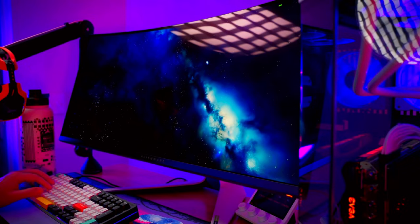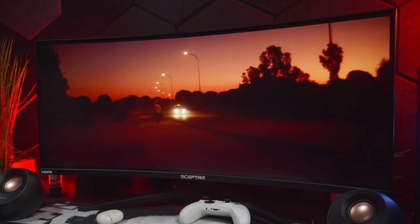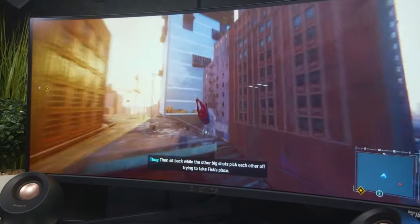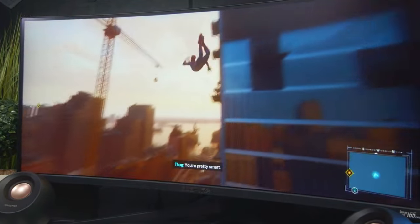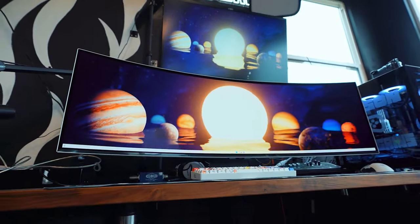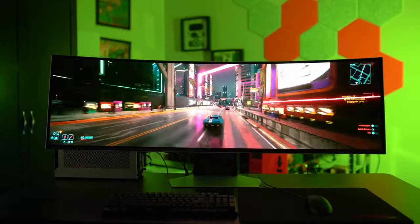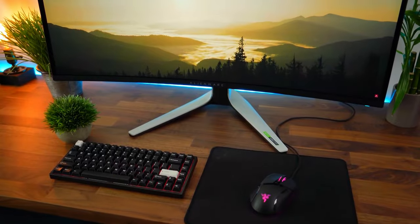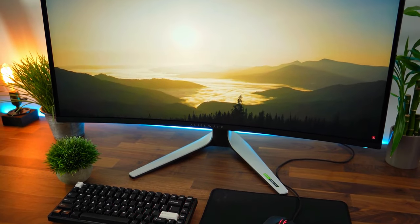A curved monitor not only adds a touch of aesthetic elegance, but also brings a soothing visual experience to your eyes, creating a panoramic effect that draws you into the world of gaming. We've scoured the market to uncover the absolute best curved gaming monitors for you. If you are interested in any of these monitors, you'll find the links in the description below. So let's start.